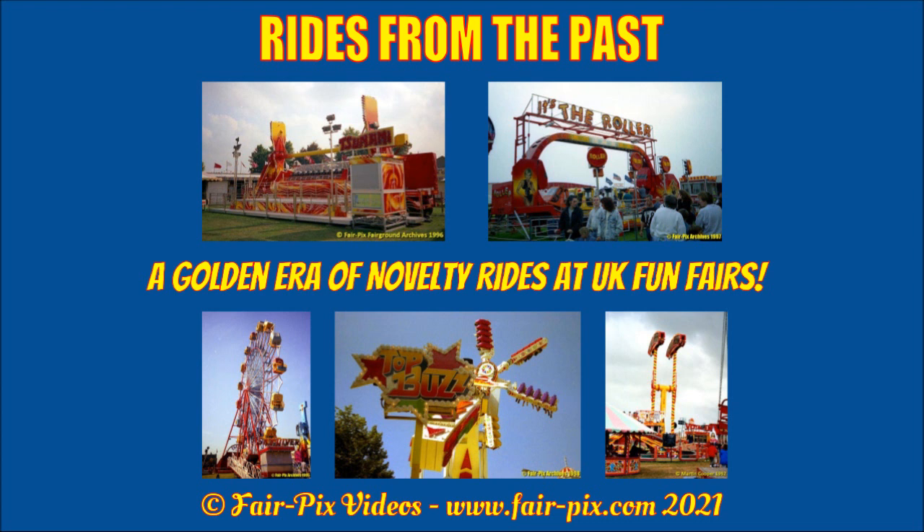If you are new to this series, we are now in episode 4. If you missed the first 3 episodes — the Roller, the Zoonami and the Xenon — they are still available on this channel. I recommend you subscribe to Fairpix videos for future uploads.